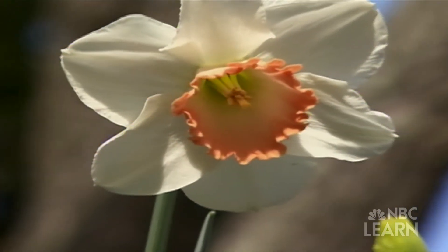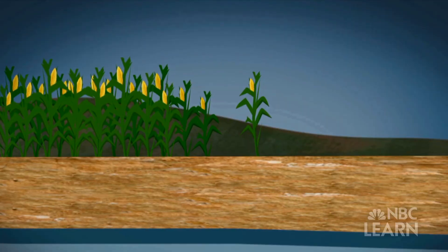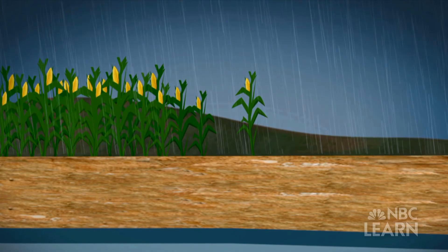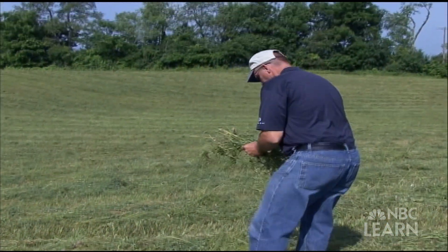But how does a plant get food? Well, plants need sunlight in order to make their own food. So if seeds are planted in soil and have enough water and sunlight, they can grow into an adult plant and one day make seeds too.